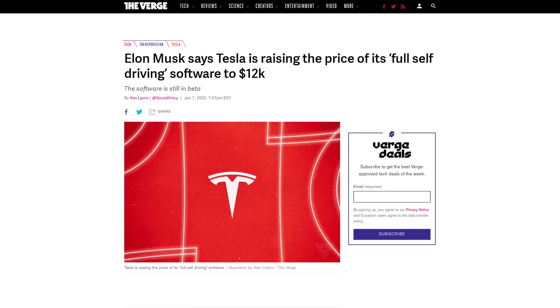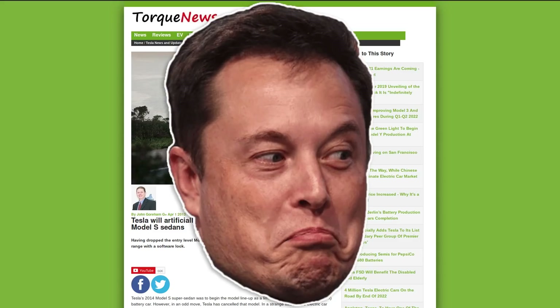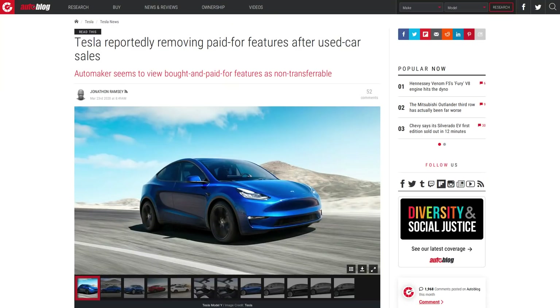Tesla also implements DRM in their electric vehicles to artificially limit the range — how far you can travel on a single charge — the top speed, and many other abilities of their cars, requiring you to purchase software features to upgrade your car when in reality the car just had software locks on it. It was physically able to do these things all along, so nothing was truly upgraded. Tesla has also been known to put these locks back onto a car whenever you sell it, so the new owner has to purchase the lock removal all over again, allowing Tesla to double dip for the same features already purchased.